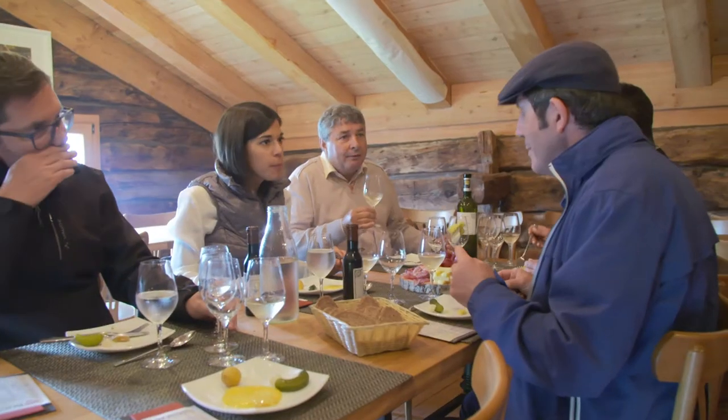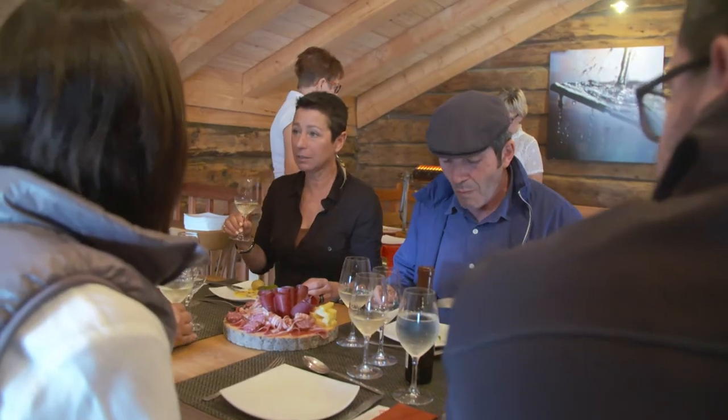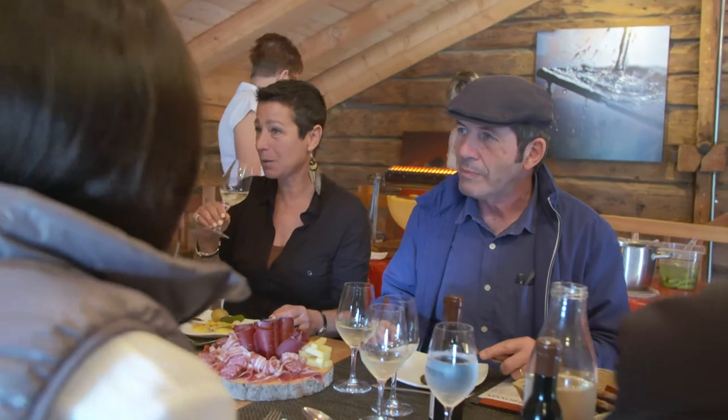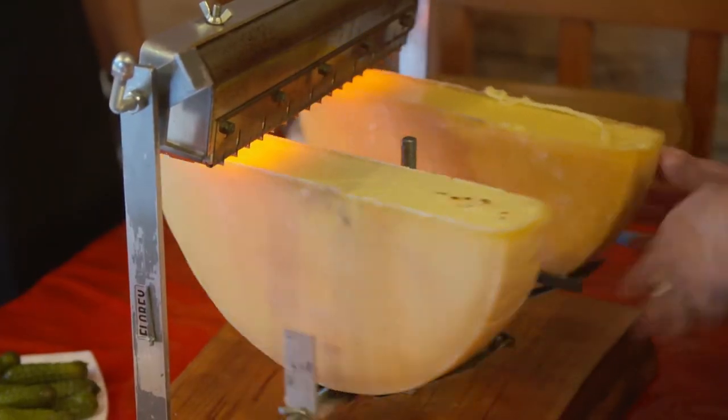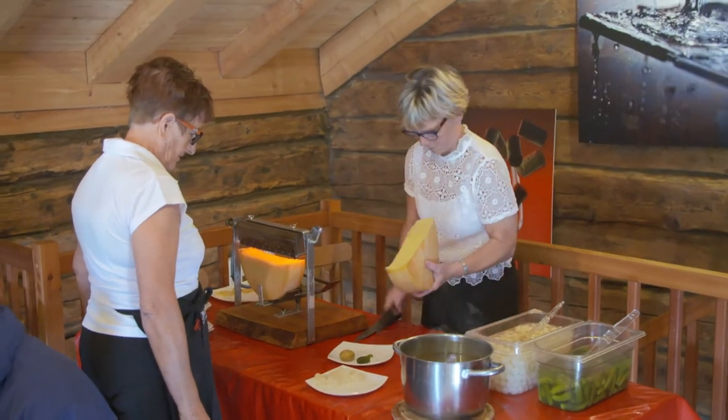The raclette is a celebration meal to share between several people, as you need half a wheel of a young cheese to prepare the dish. The cut side of the half wheel is placed under a tabletop grill.